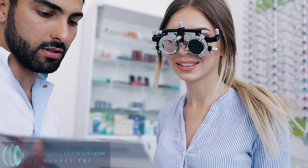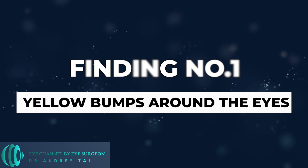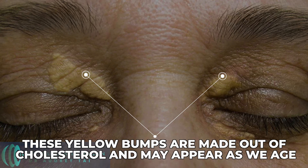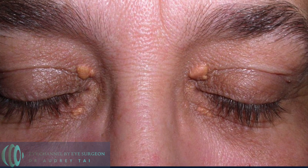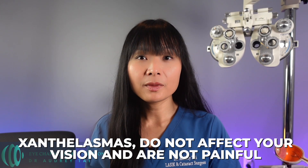Let's get right to the important findings that you or your eye doctor may notice and what they could mean. Finding number one: yellow bumps around the eyes. Yellow bumps around the eyes are called xanthelasma. These yellow bumps are made out of cholesterol that may appear as we age. They're often seen on or around the eyelids and may be especially prominent towards the middle of the face. Xanthelasma does not affect your vision and is not painful.